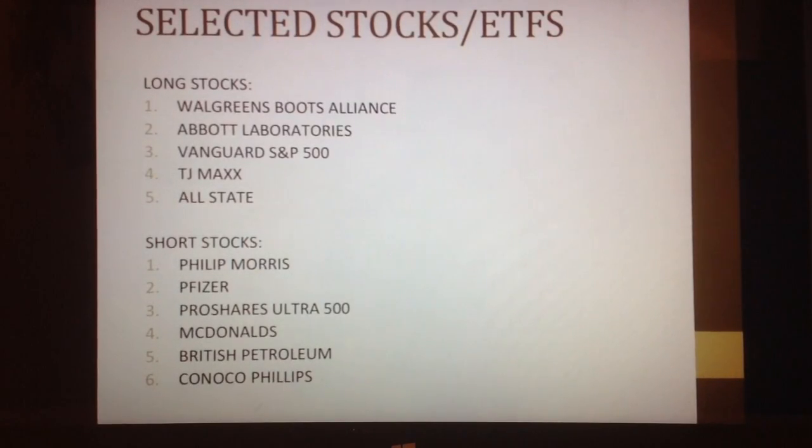My short stocks — ones I believed were going to go down — were Philip Morris, because of the changing sentiment towards nicotine, which I paired with Walgreens Boots. Pfizer I paired against Abbott Laboratories. This is another company in pharmaceuticals; it's a research company that also sells wholesale.